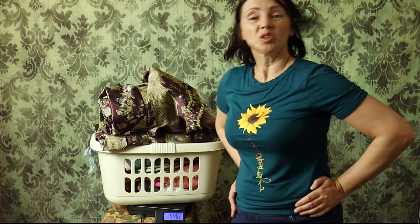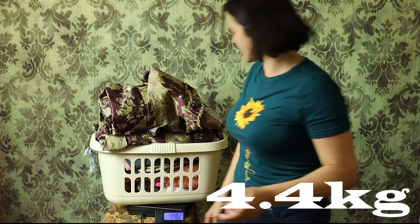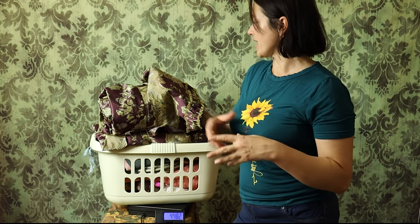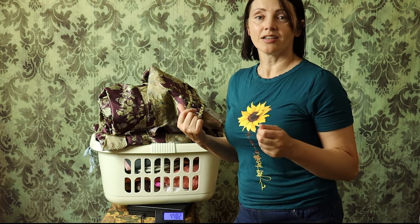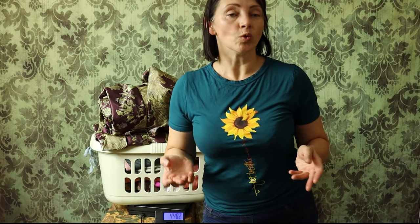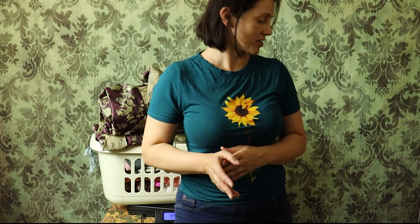Not too bad. Again, if you are making the same gown in lighter silks, you are shaving at least one kilo. If you are making a riding habit in wool, you are adding another kilo. I will try to weigh those when I get the chance to see if that's correct.